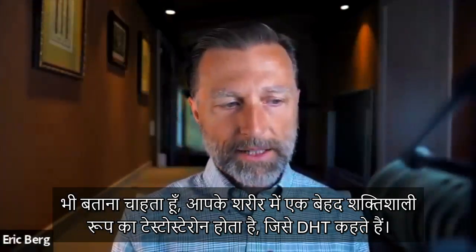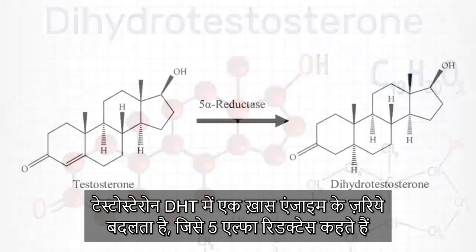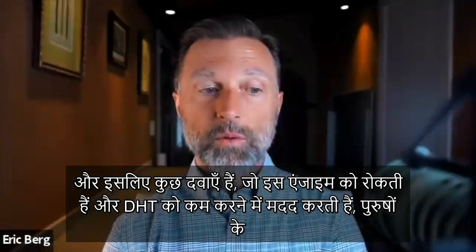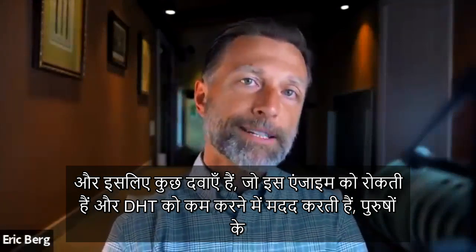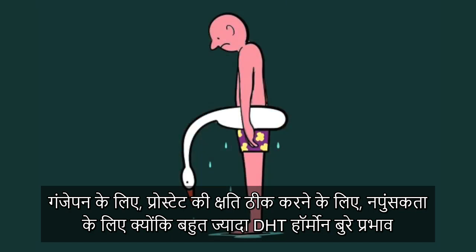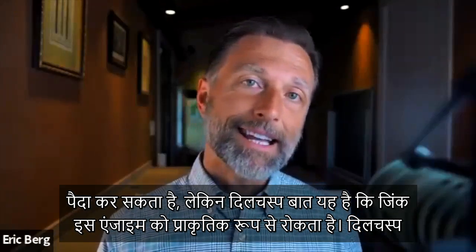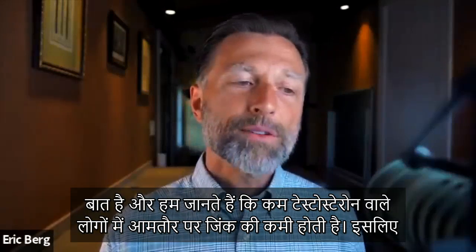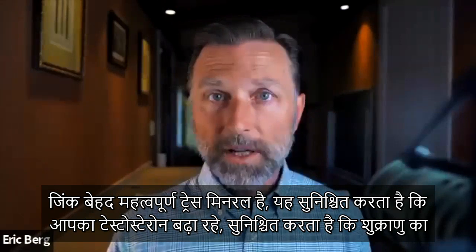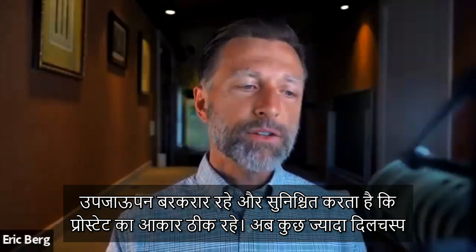There is also a very powerful form of testosterone called DHT. Testosterone can convert to DHT with a certain enzyme called 5-alpha reductase. There are medications that inhibit that enzyme to help reduce DHT for male pattern baldness, prostate hypertrophy, and erectile dysfunction, because too much DHT can create bad effects. But zinc is a natural inhibitor of that enzyme. We also know that people with low testosterone are usually zinc deficient, so zinc is the most important trace mineral to maintain high testosterone, healthy sperm fertility, and proper prostate size.